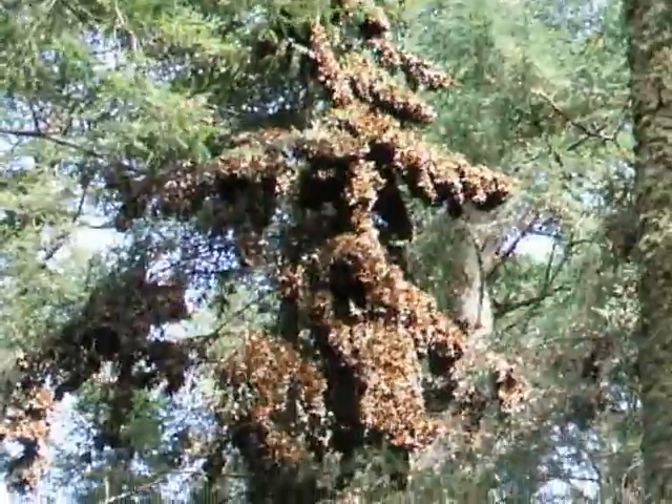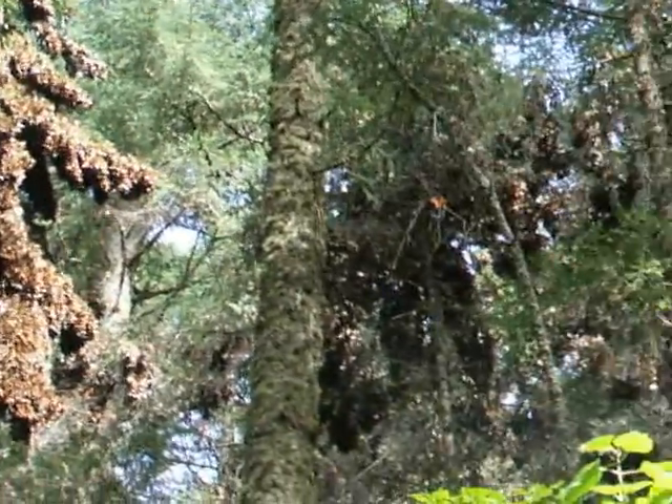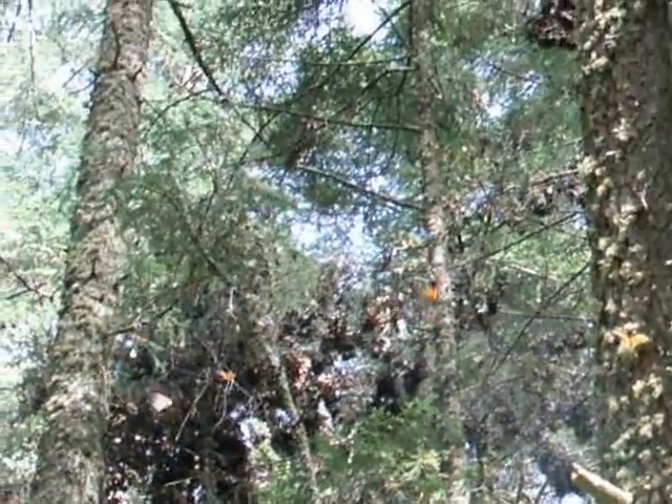They use the composition of the leaves of the Douglas fir to hang — each one on almost each leaf.